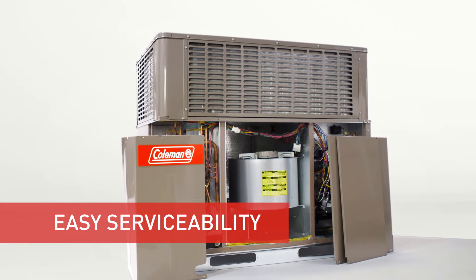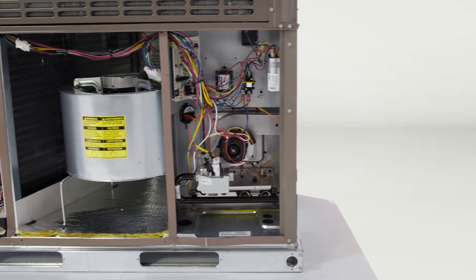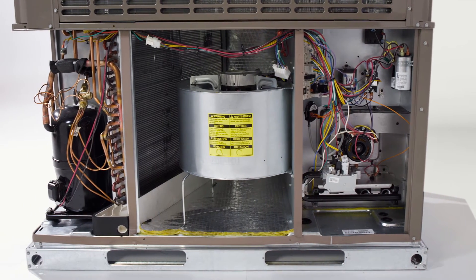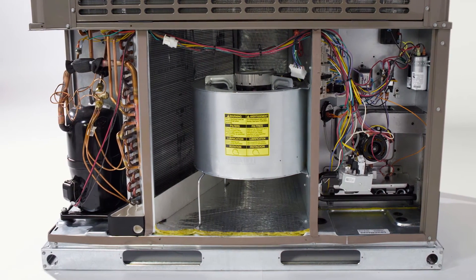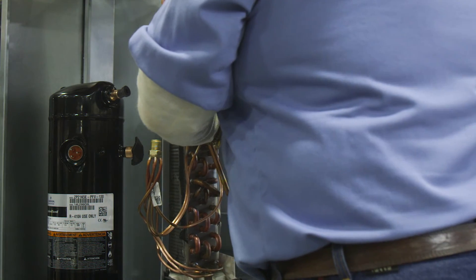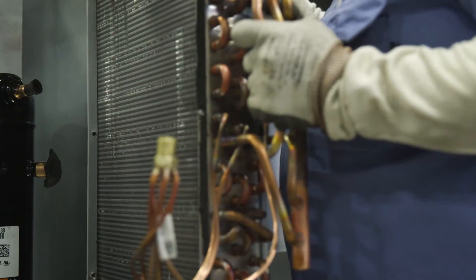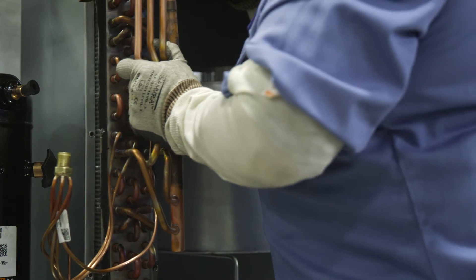Contractors want to be able to get units installed quickly and service them quickly — that's how they make money. The customer said you've got to have a good base rail but it's got to be easy to remove. Two screws on each corner — it takes about three minutes to remove eight screws and the base rail comes right off. Another priority is accessibility for the evap coil. With this design, you remove two braze joints, remove three screws, and the evaporator coil slides right out of the unit so it's easy to clean.